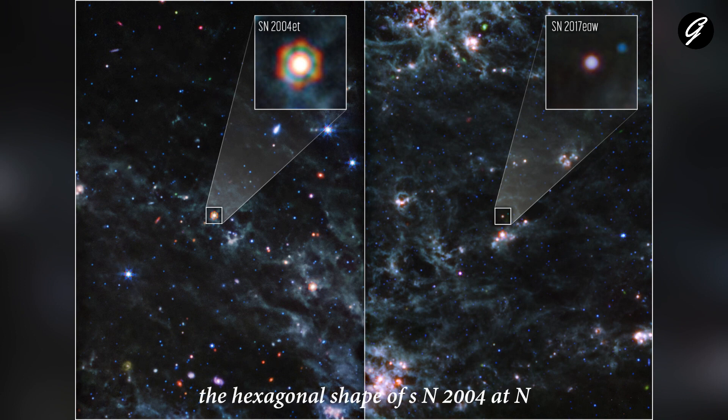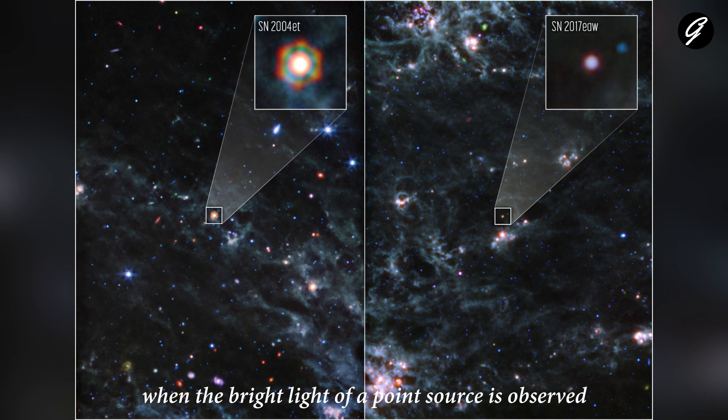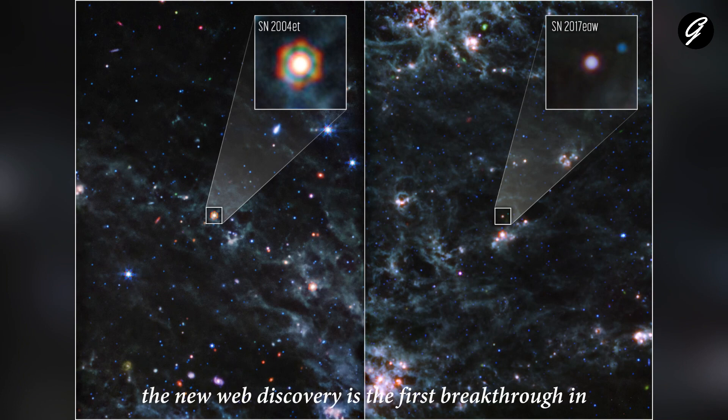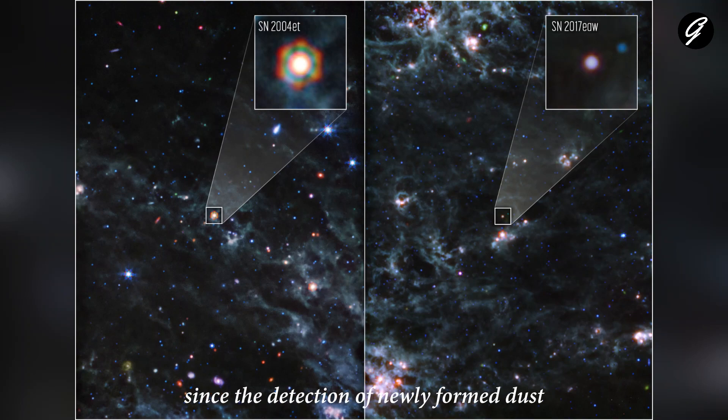The hexagonal shape of SN 2004et in Webb's image is an artifact of the telescope's mirror and struts. When the bright light of a point source is observed, the light interacts with the sharp edges of the telescope creating diffraction spikes. This new Webb discovery is the first breakthrough in the study of dust production from supernovae since the detection of newly formed dust in the relatively nearby supernova 1987A.